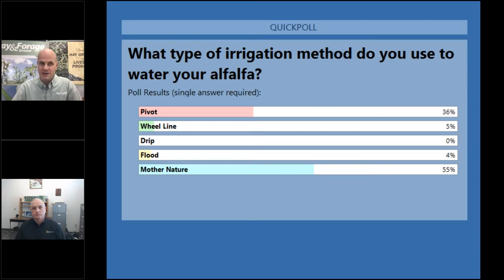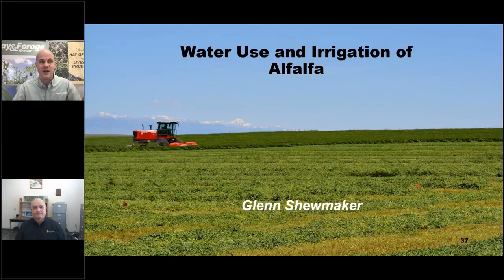Glenn Shoemaker, welcome to Alfalfa Livestream. Glenn is professor emeritus and former extension forage specialist with the University of Idaho, located at the Kimberly Research and Extension Center. Raised on an irrigated row crop and forage farm near Kimberly, Idaho, Glenn is still involved with the family's farm producing alfalfa hay and other forages. Forages support the farm's beef cow-calf operation on irrigated pasture in southern Idaho and rangeland in northeastern Nevada. Glenn, I look forward to learning more about water use and irrigation of alfalfa.